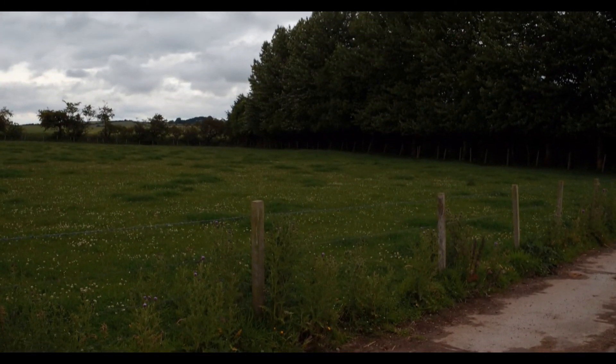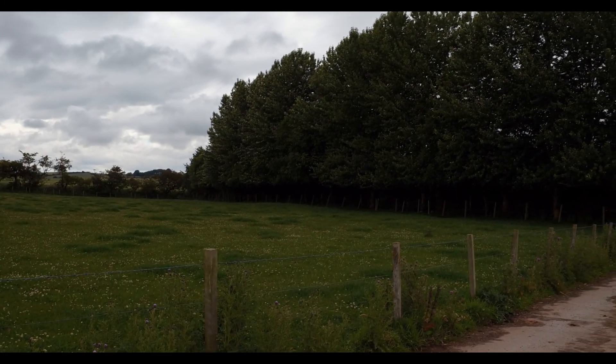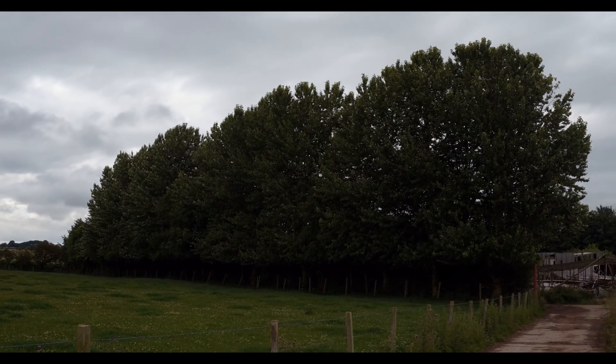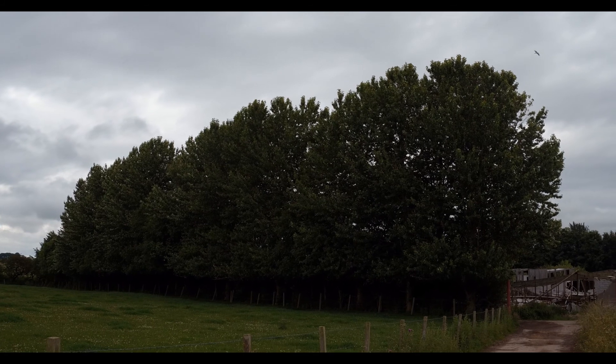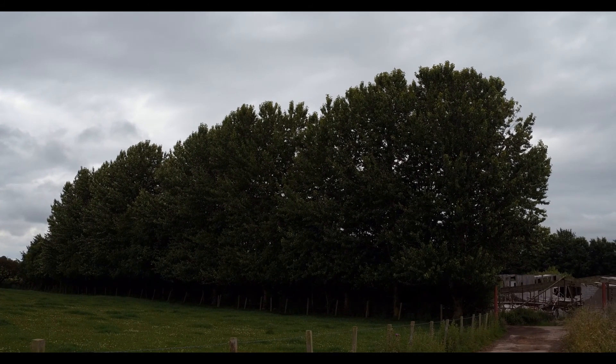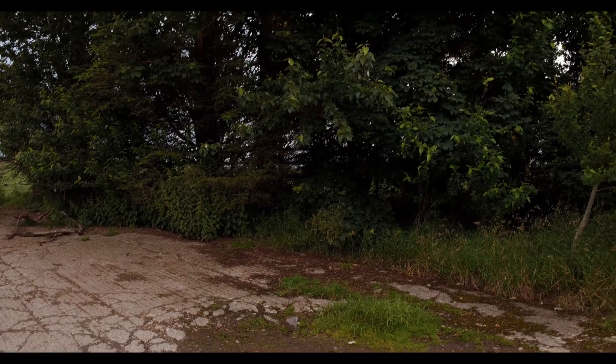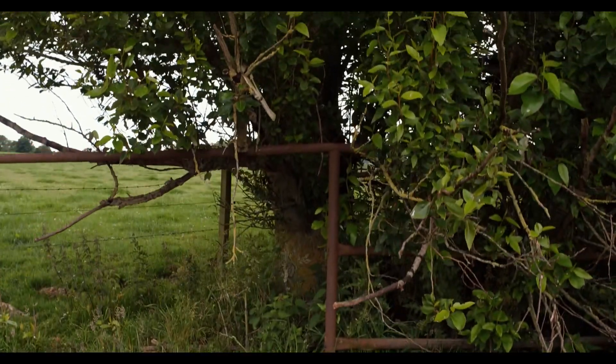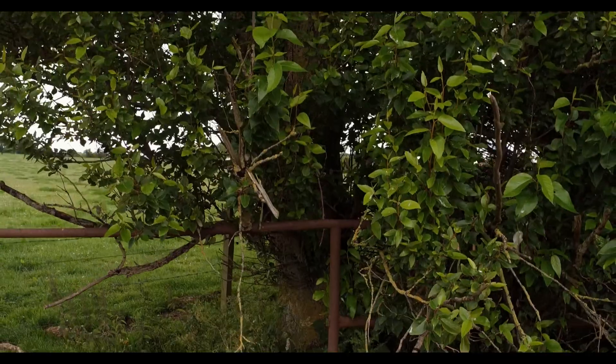Poplar trees planted around 10 years ago as whips — unbelievable. Very interesting tree, poplar, lots of different varieties, member of the birch family. Now they're pushing two foot in the diameter of the basal crown.